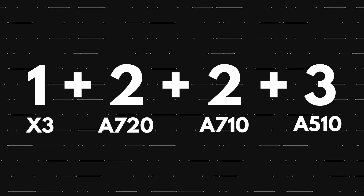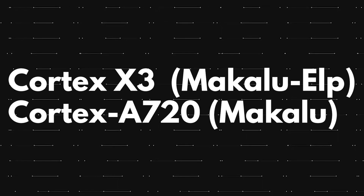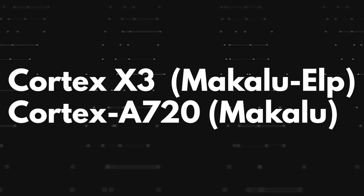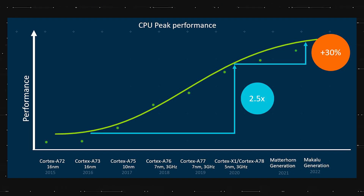We also got to know the code names of these cores. The Cortex X3 is code named Makalu ELP and the Cortex A720 is code named Makalu. And if you look at this graph from 2020, you can see that it clearly mentions the Makalu generation in 2022.